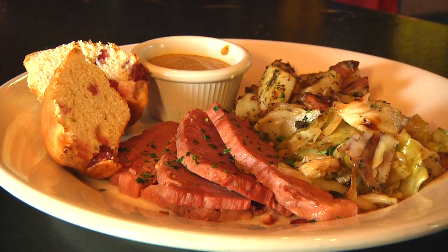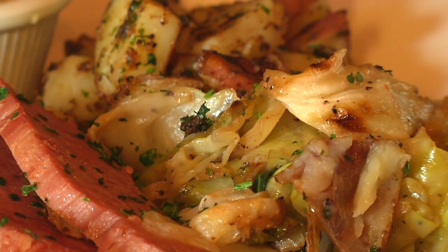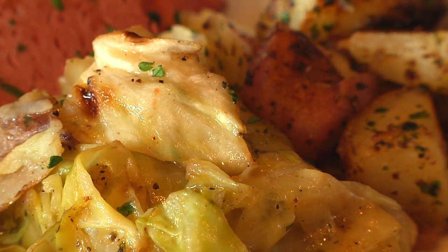We've got corned beef and cabbage, which we do ourselves, and then we've got cabbage, boiled potatoes, and the homemade Irish soda bread.